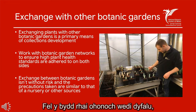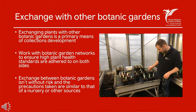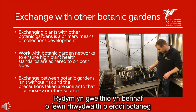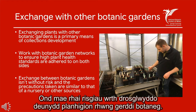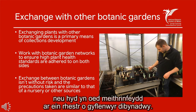Exchanging plants with other botanic gardens is really important for us — it is our primary means of developing our own collections. We predominantly work within a network of botanic gardens that has high standards of plant health, and we can be confident that these standards are adhered to on both sides of the exchange. Botanic garden to botanic garden transfer of plant materials, however, does have known risks, so we take the same precautions we would if exchanging with a commercial nursery or even nurseries on our trusted suppliers list.